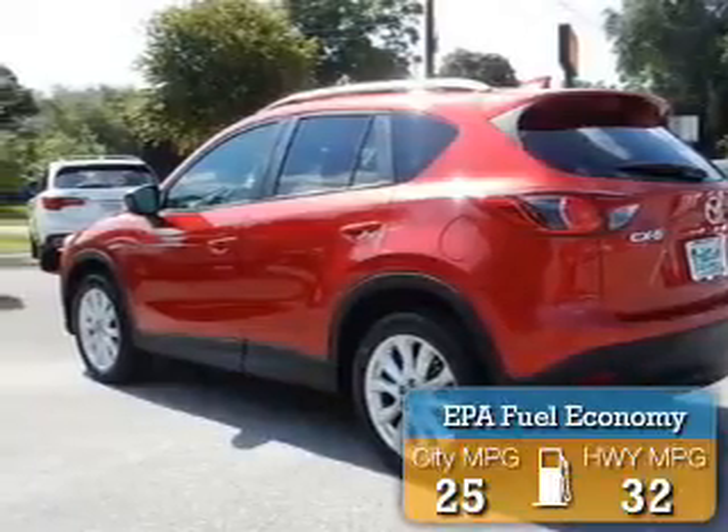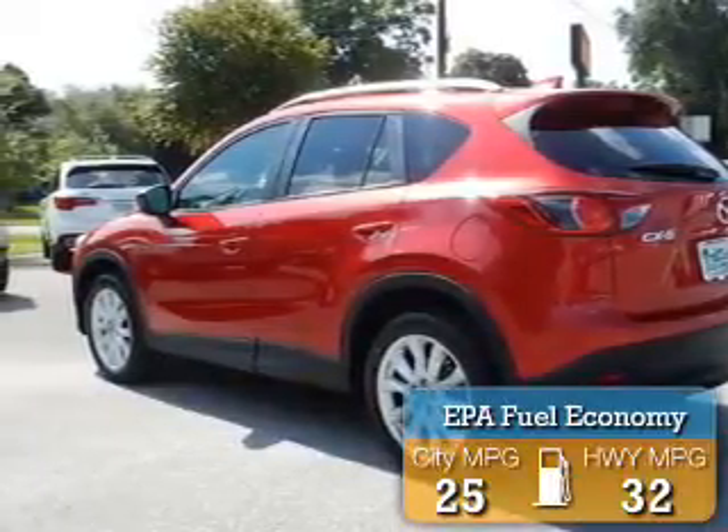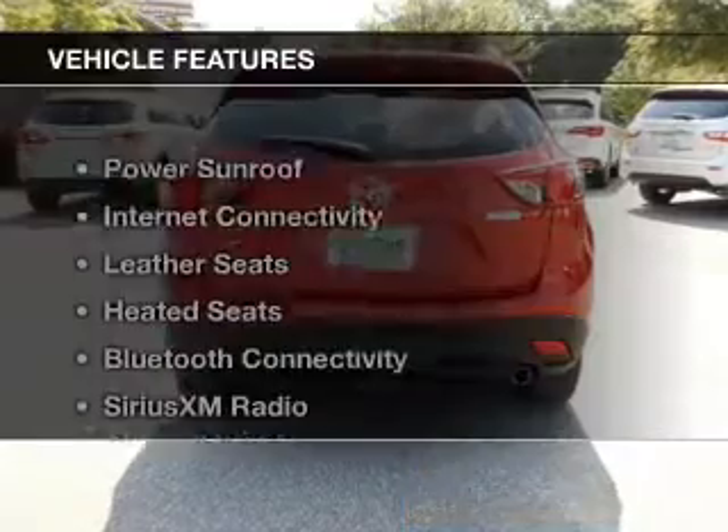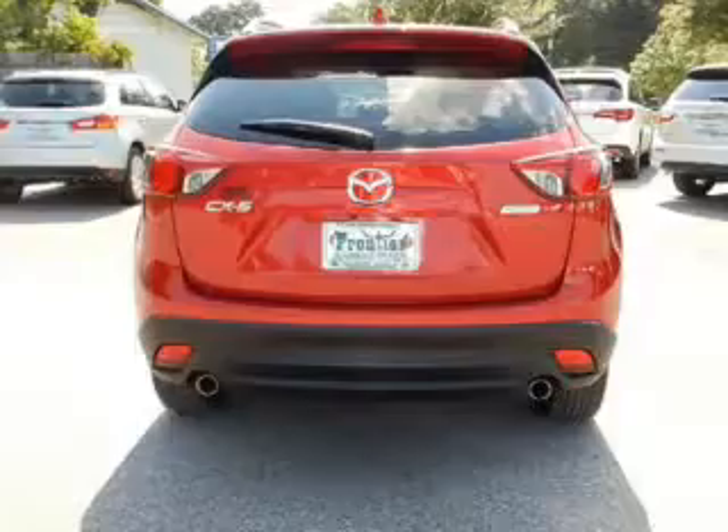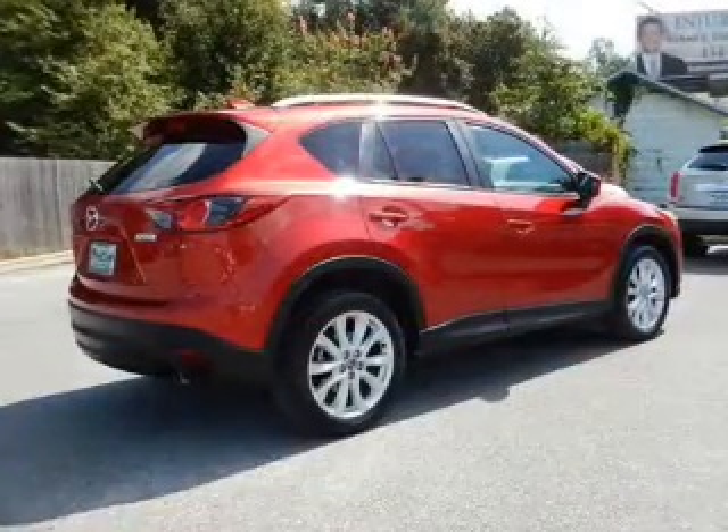Great fuel efficiency saves you money by requiring fewer trips to the gas station. The features include a power sunroof, internet connectivity, leather seats, heated seats, and Bluetooth connectivity.